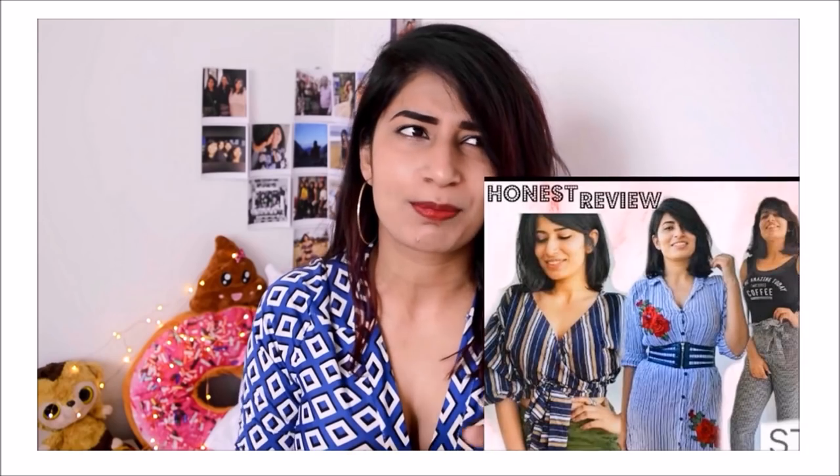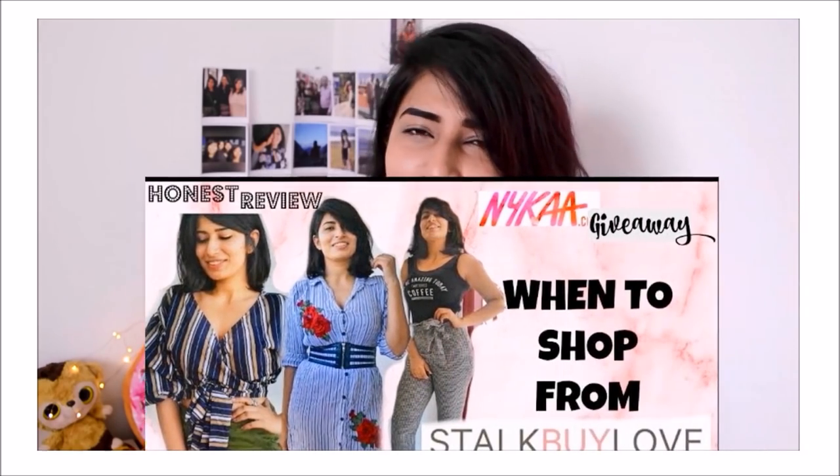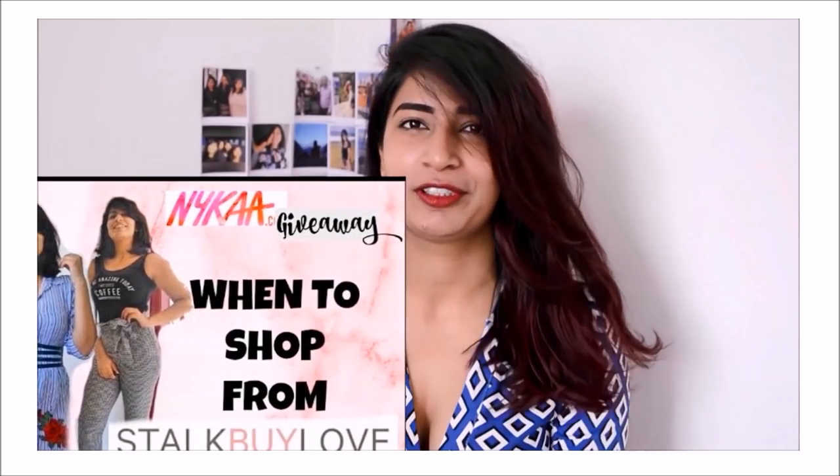Hi everyone, welcome back to my channel. The last Stalk by Love review I did was back in February this year. When Stalk by Love contacted me for a collaboration, I thought maybe I should do a review of the new collection and new clothes, because obviously in the last one year they must have changed their quality, so I just wanted to check that. I decided to do this sort of haul and review video.